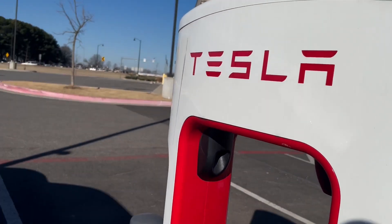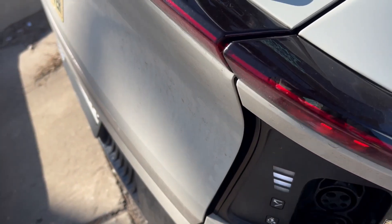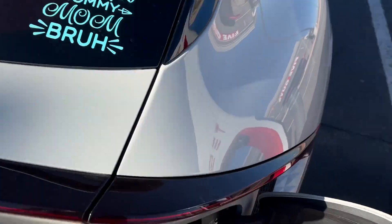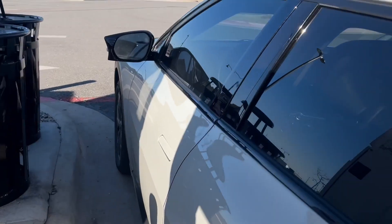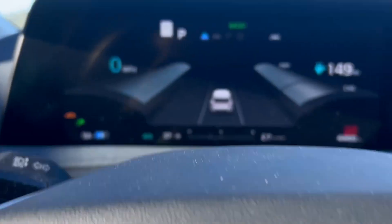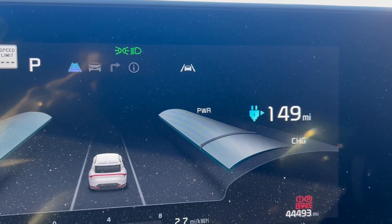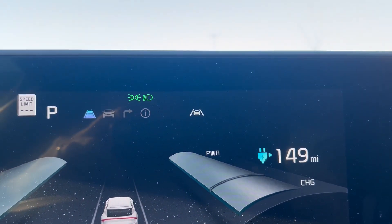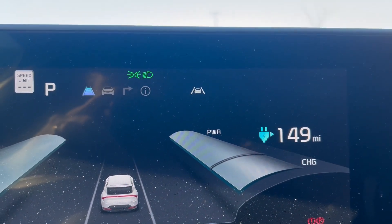Just like before at the Tesla Supercharger station, I have my Max adapter plugged in. Last time I did this, no issues. We're going to see if that has changed. We're going to plug in. And as you can see — nothing. Also, if I look at my Tesla app, it is saying 'generating a charging summary,' even though I am plugged in.